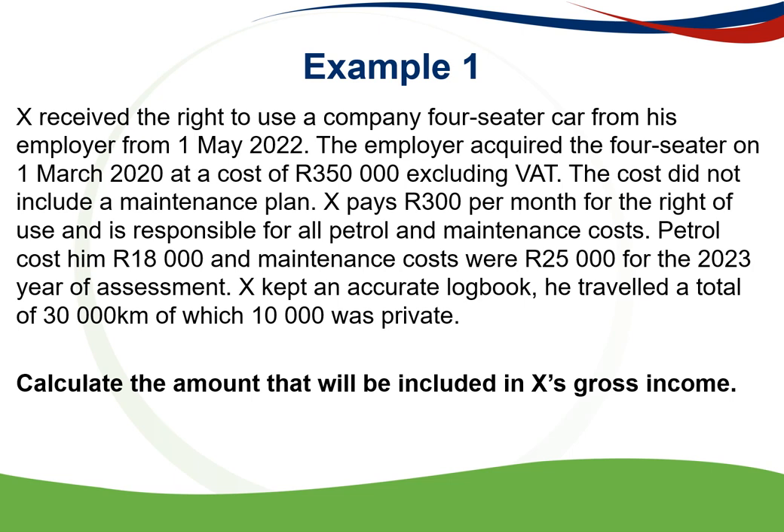Employee X can claim a reduction on the determined value of 15% per annum on the reducing balance method, because there were two completed periods of 12 months that lapsed since the car was purchased and he got the use of the vehicle.